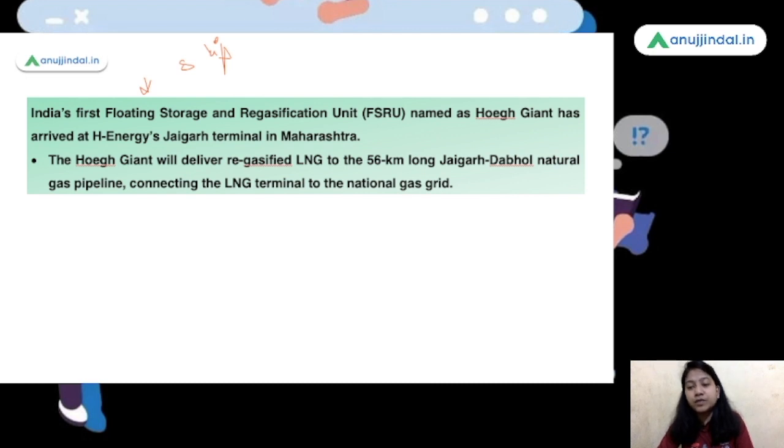Remember, the name of this unit is Hoag Joint and this is India's first FSRU unit.